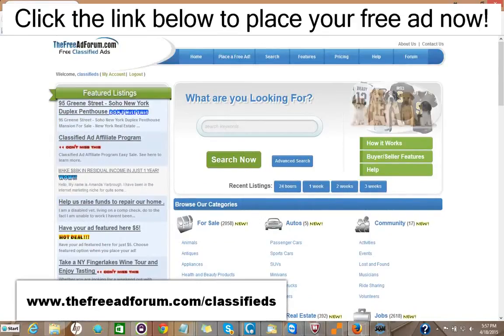Or you can choose for $5 to upgrade your ad to have it featured on the home page. As you can see here, we have one ad here for a Soho New York duplex featured right on our feature section of our home page. This is the busiest page on our website. That costs $5 to do that.